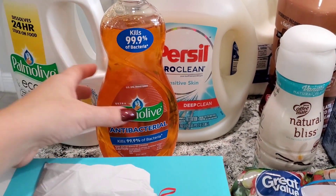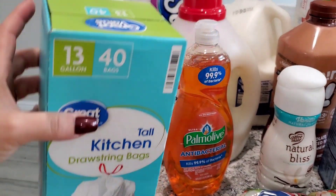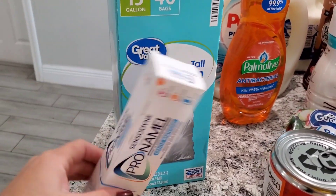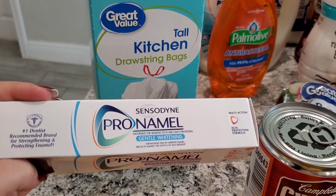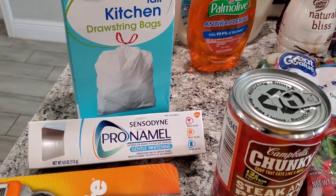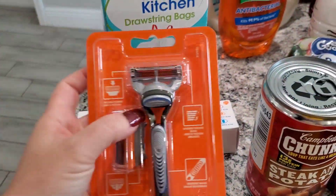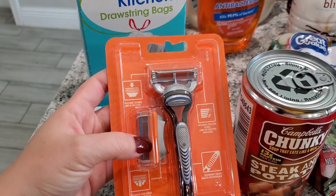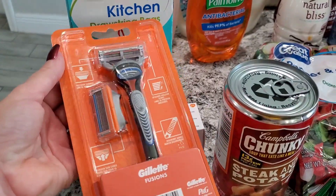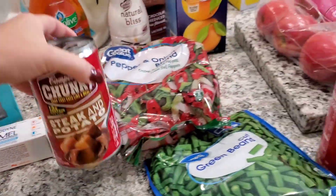I also got some dish soap, some dishwasher detergent, and some kitchen garbage bags. I grabbed some Sensodyne ProNamel toothpaste — we love this toothpaste, it's great if you have sensitive teeth. I also grabbed a pack of razors. We already have one so we just needed an extra cartridge so my husband and I both have one. I usually buy these because they're cheaper than buying the whole pack of cartridges.